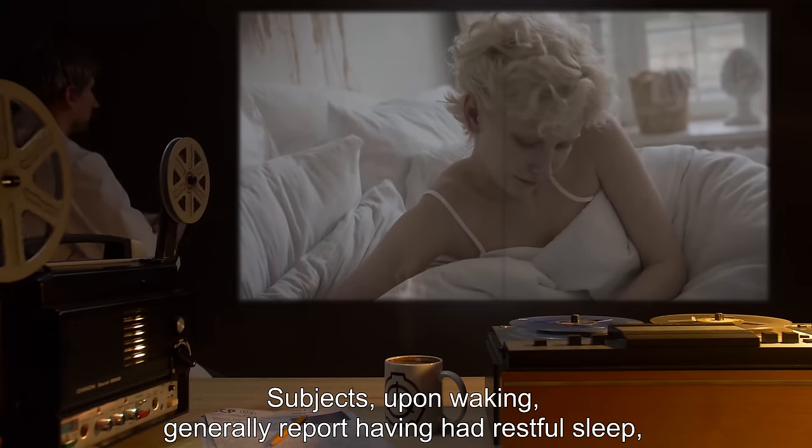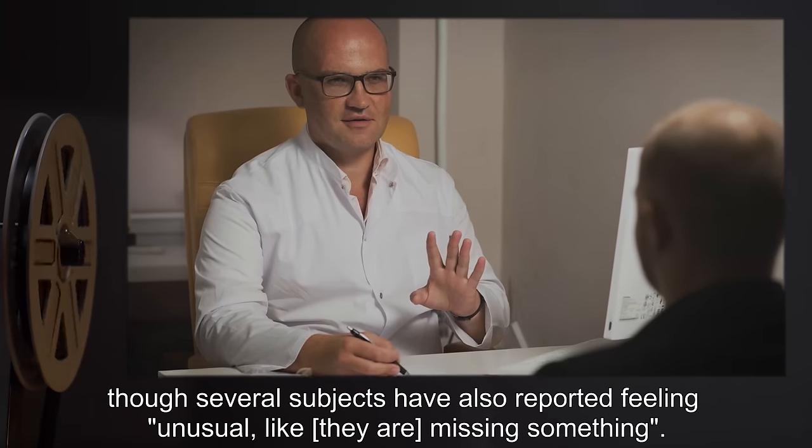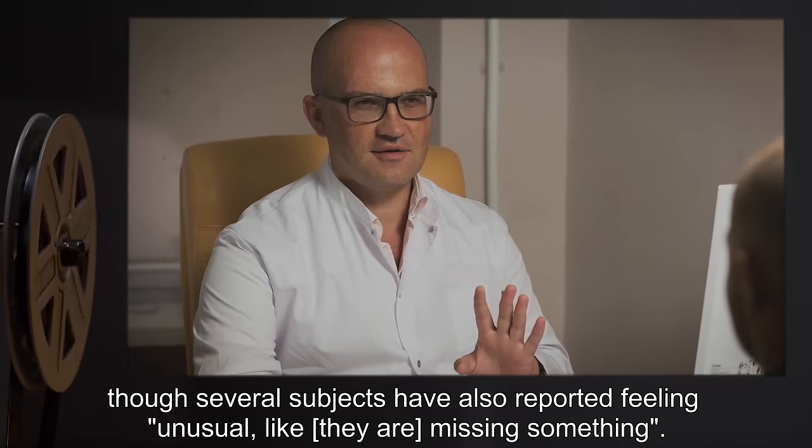Subjects, upon waking, generally report having had restful sleep, though several subjects have also reported feeling unusual, like they are missing something.